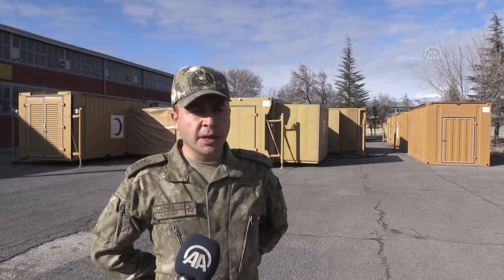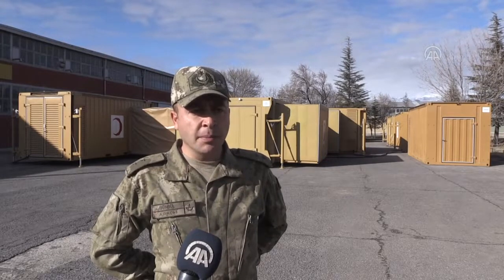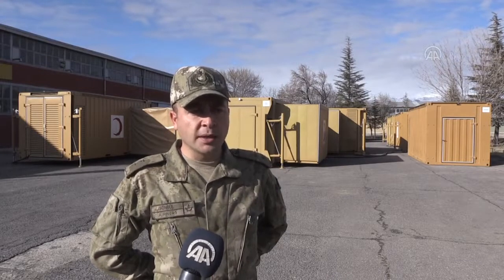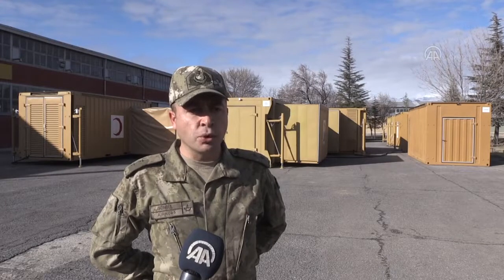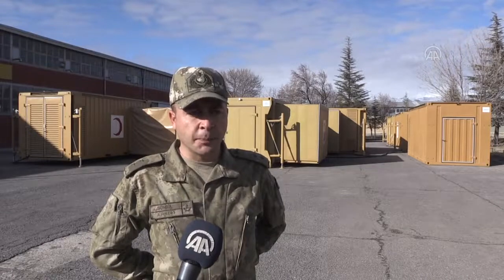Konteynerların tamamı yerden 165 cm yükselebilen hidrolik ayaklara sahiptir. Hidrolik ayaklar birbirinden bağımsız çalışabildiği gibi eş zamanlı da çalışabilmektedir. Bu hidrolik ayaklar, konteynerların yükleme ve indirme işlemlerinde büyük kolaylık sağlarken arazi şartlarında dengeli bir kurulum imkanı sunmaktadır.